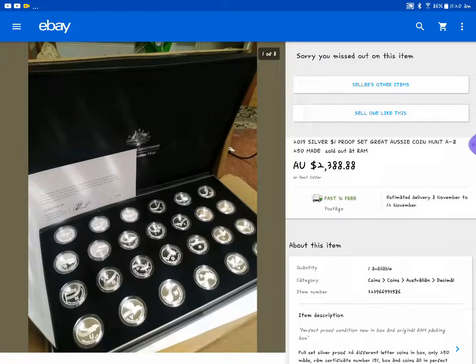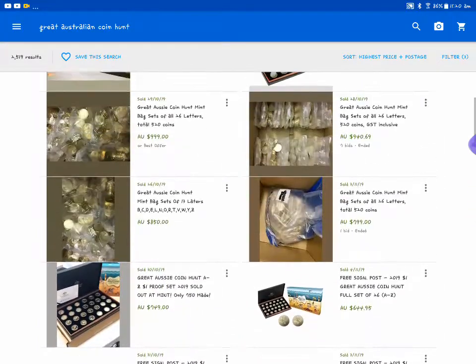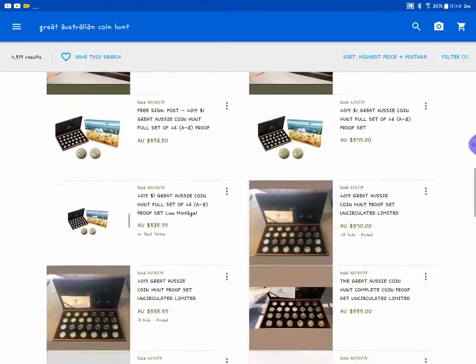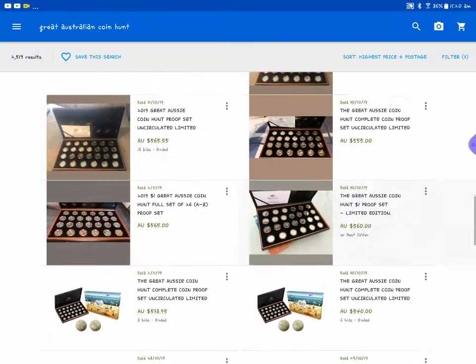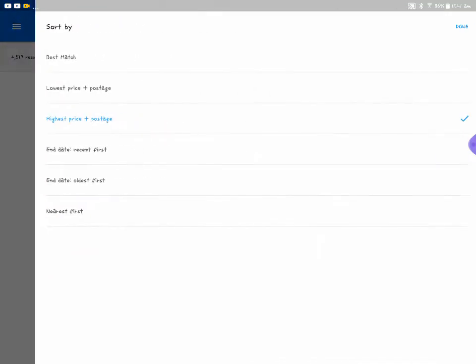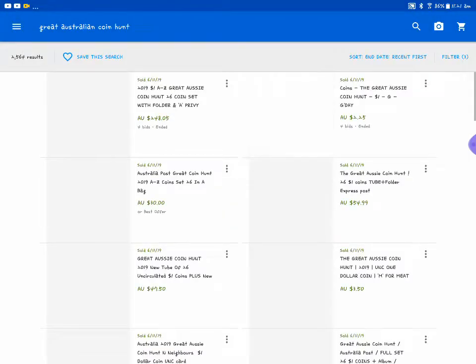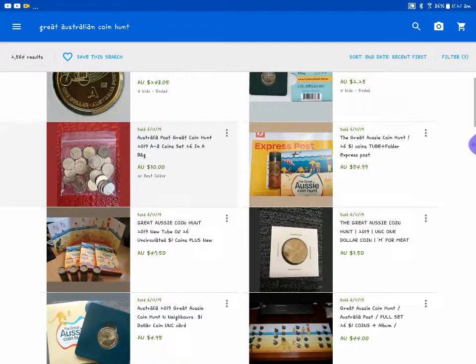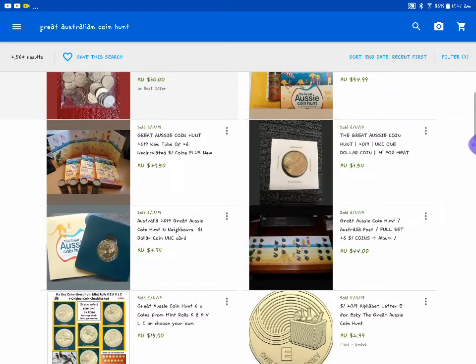Someone bought a proof set for $2,388.88. Then you got bags - they bought $520 dollars worth for $799. Then you got proofs - proofs are probably about $500 to $1,000 now, probably more likely $500. Let's change it to most recent first. The envelope coin - someone's just put them in a bag for 30 bucks, so $26 for 30 bucks. Yeah, they probably lost money on that.